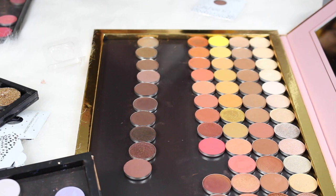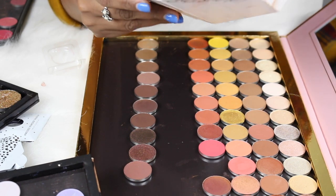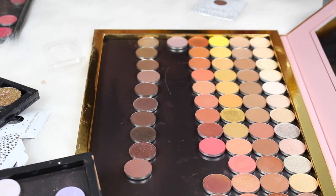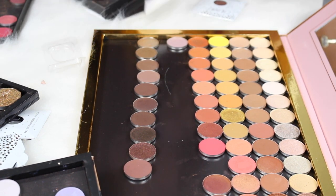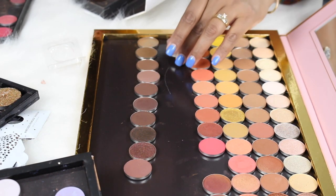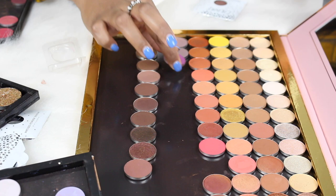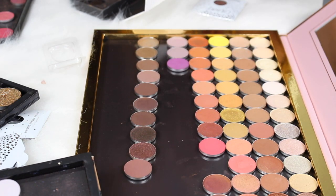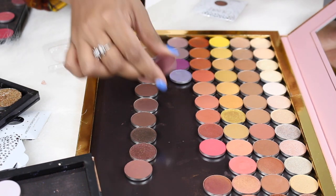Now I'm starting a new row for mauvey shades. These are my go-to mauves: Petal Pusher by Makeup Geek, Chick Happens from the I Love Surreal palette, 143 by ColourPop, Beautiful Iris by MAC, and then a dark purple called Lit from ColourPop.